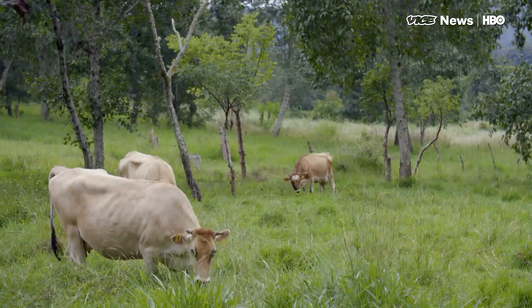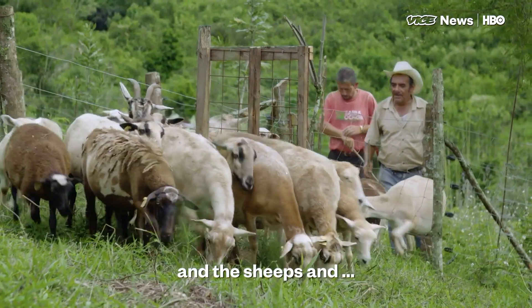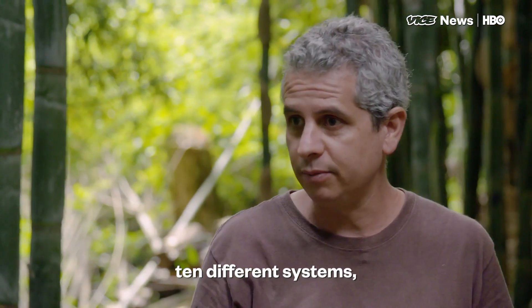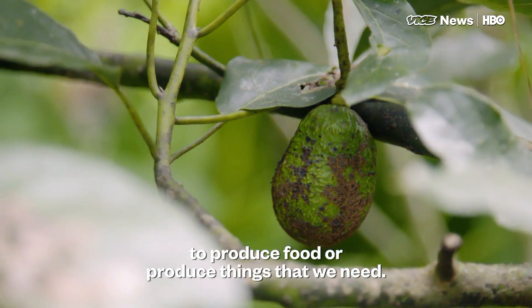We're in a bamboo forest right now, but is this all to it? Are there other parts to this? No, bamboo is just a part. We have the cows and the sheep and, I don't know, 10 different systems to produce food or produce things that we need.